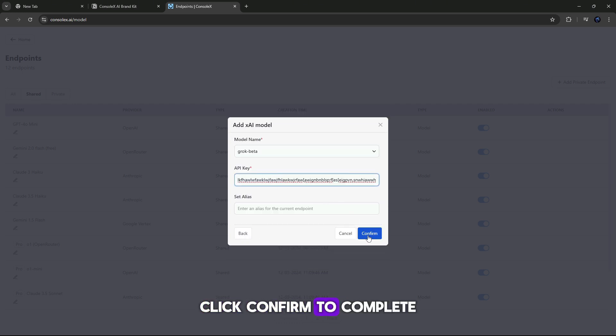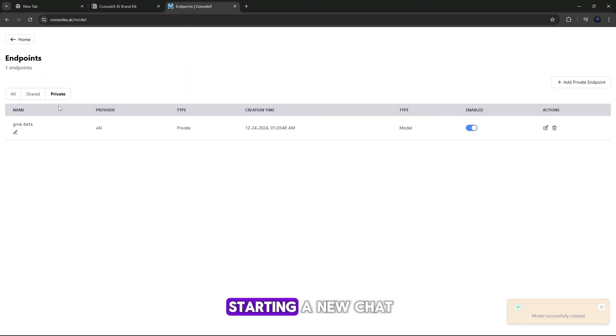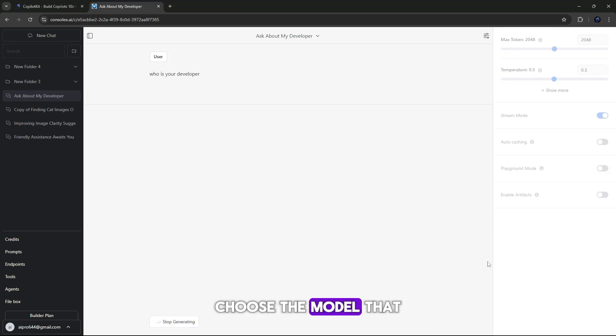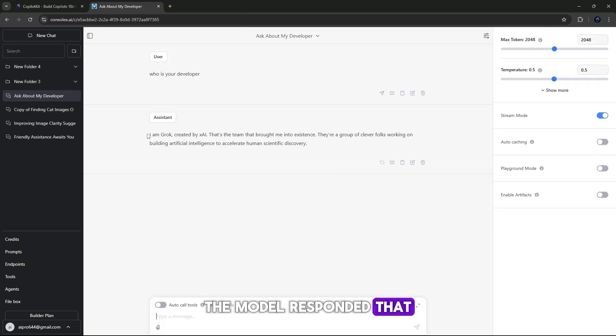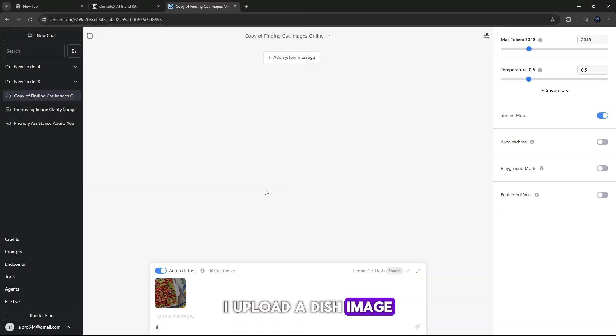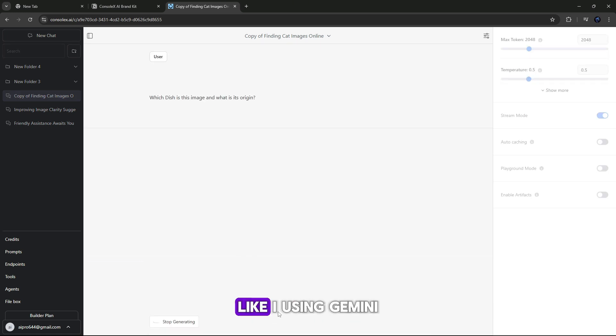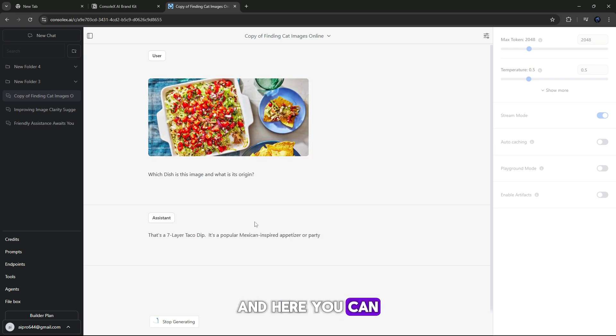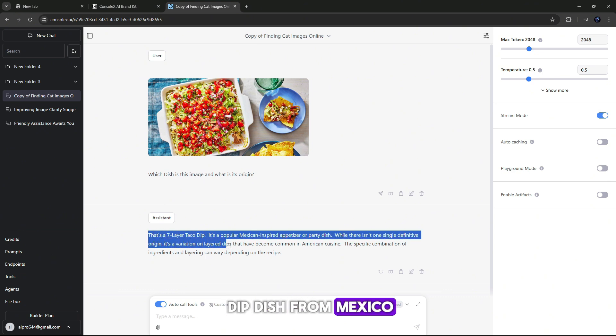Let's test it by starting a new chat, asking the model 'Who is your developer?' Choose the model that was just added and send the query — the model responded that its developer is indeed xAI. Now let's chat with AI models: upload a dish image, ask which dish is in the image and what its origin is, then select an AI chat model like Gemini 1.5 Flash, and here you can see the result — this is a taco dip dish from Mexico.